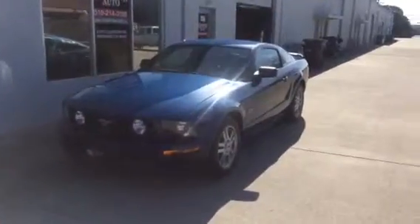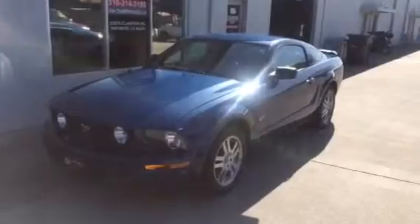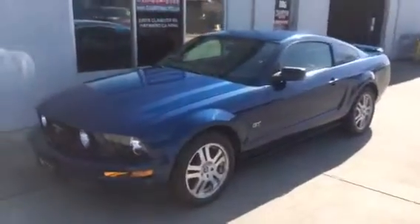How's it going guys? Thank you for joining us here at the Champion Auto YouTube page. Today I'll be presenting you with this 2006 Ford Mustang GT that we just got in stock.